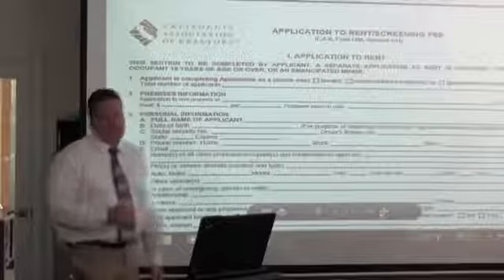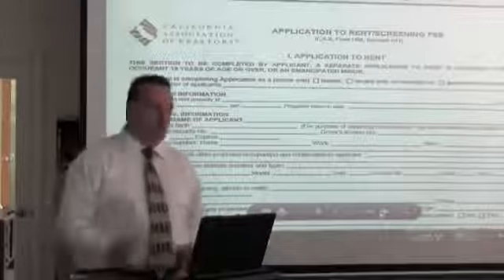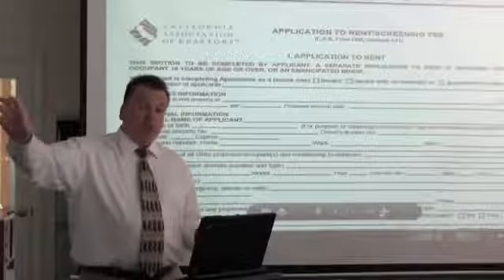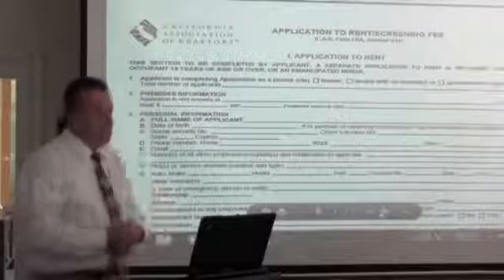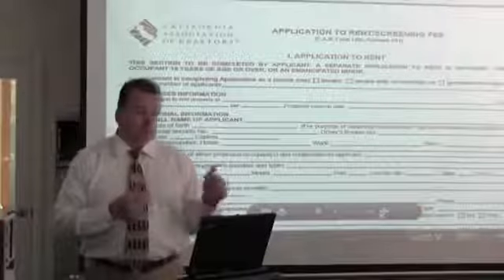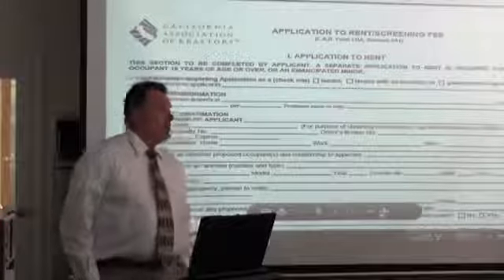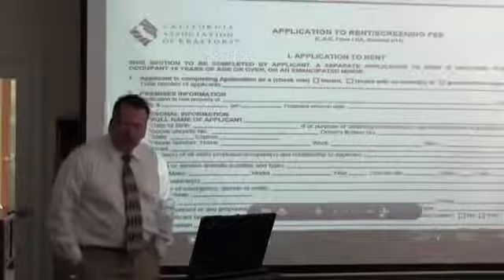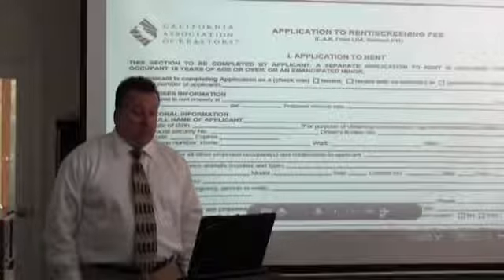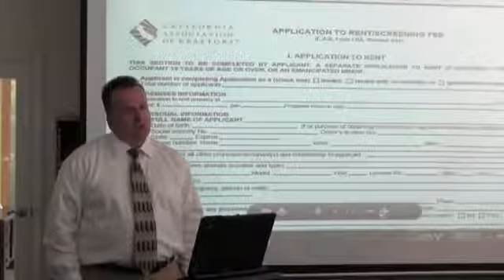We're not going to force a 95-year-old grandmother to fill out an application, but we want to know who's there. If grandma is in her 60s or 70s and she's out working, I want an application on her. Even if son and daughter-in-law are the true tenants, I want an application on grandma. And yes, everyone who fills out an application pays the $35 application fee because we're going to run their credit and check them out.